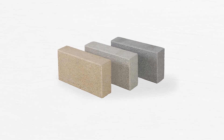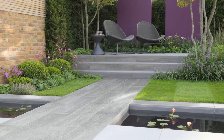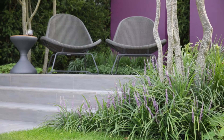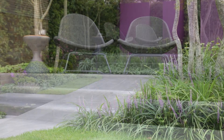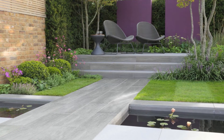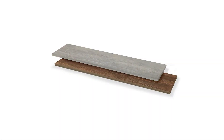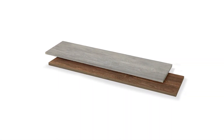Knotwood combines the excellent technical performance of vitrified paving with gentle colours and textures to recreate timber planks, but with none of the technical issues of wood, such as warping or degradation. Installed as the primary focus or integrated into a project with other materials to introduce new textures to the space, Knotwood provides genuine style and a unique appearance. Knotwood is available in two colours: birch and cherry.